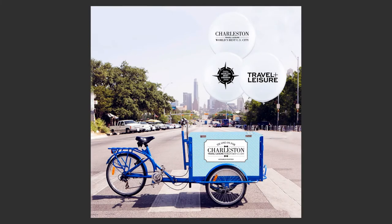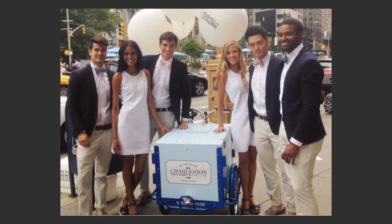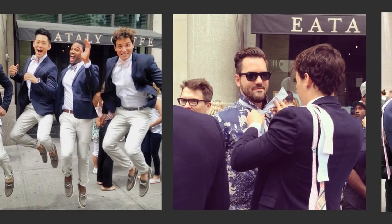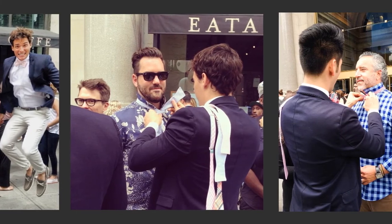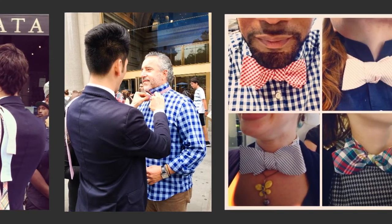Art direction goes beyond the pages of a magazine or even a website. Charleston won Travel and Leisure's World's Best U.S. City, and we wanted to do an event for it. This was a mock-up of a bike cart that I wanted for the event, and this is the event brought to life. I got my bike cart made, and it was filled with bow ties. To promote the award, we tied over 1,000 bow ties on anyone walking by Madison Square Park. Overall, it was a super fun event and a huge success.